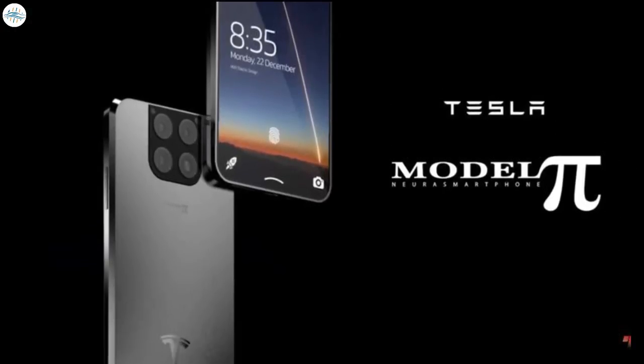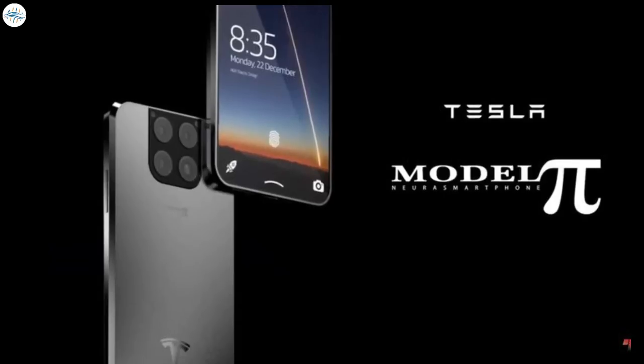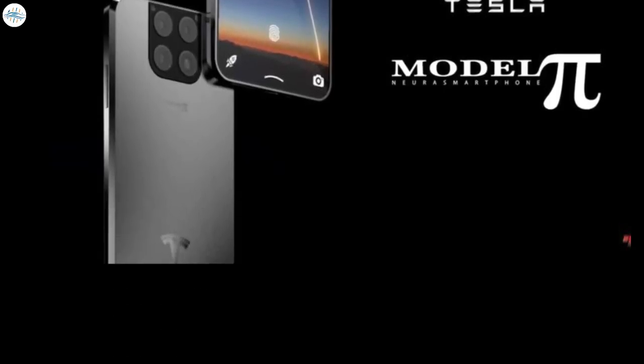Elon Musk turns everything he touches into gold, whether it's online payment, electric vehicles, rockets, or cryptos. Musk is about to touch another industry with the Tesla Model Pi smartphone. Let's explore the fantastic features of the Tesla Pi smartphone that we can expect to see soon. All the features we are going to see today are just on paper and not yet finalized, but still, it's worth taking a look at all these amazing features.